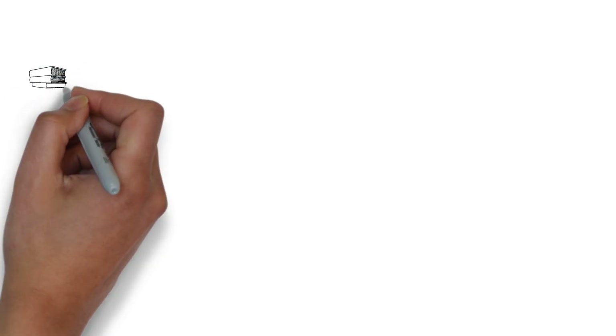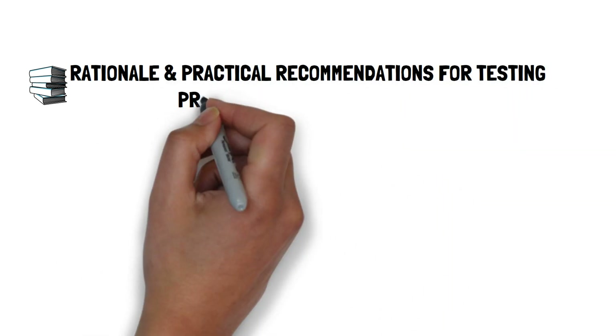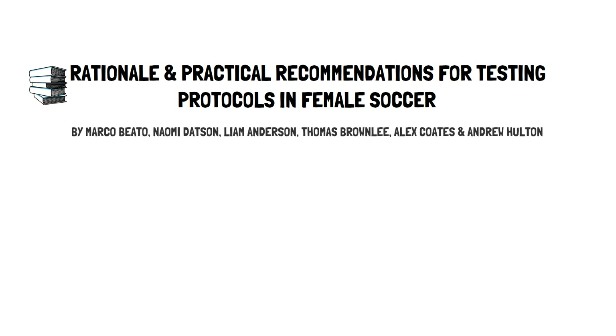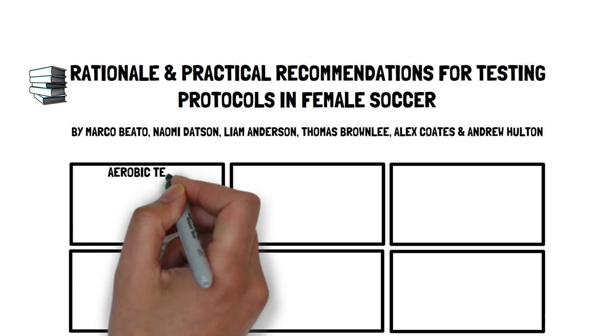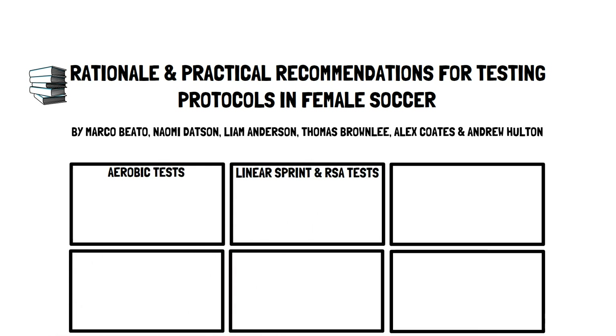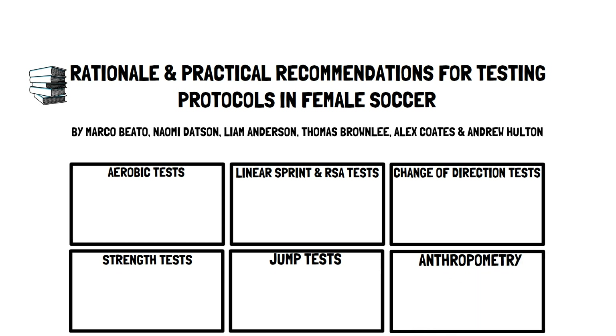The article, published in the Journal of Strength and Conditioning Research, titled 'Rational and Practical Recommendations for Testing Protocols in Female Soccer' by Marco and colleagues, in their narrative review aimed to evaluate the literature regarding aerobic tests, linear and repeated sprint ability tests, change of direction tests, strength tests, jump tests, and anthropometric assessments, which can be used to help inform training program design and oversee player development. This presentation, brought to you by Talkin' Sports Science, will be a summary of their recommendations.